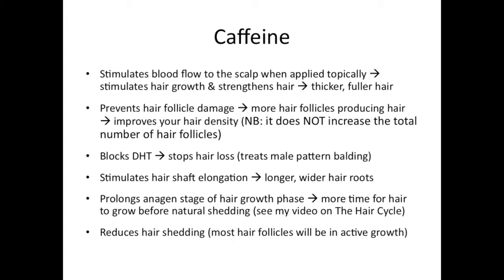Caffeine also stimulates hair shaft elongation, so you will get longer, wider hair roots and longer hair. It also prolongs the anagen stage of the hair growth phase — I explained the hair growth phases in another video, I'll put a link on screen and in the description. Essentially, if your anagen stage is longer, your hair has more time to grow and your hair follicles have more time to produce hair, so you'll end up with longer hair. It also delays natural shedding, so you prevent hair shedding.